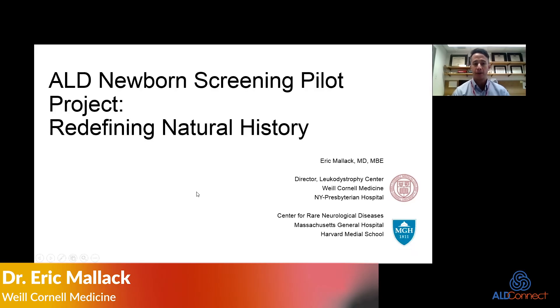My name is Eric Malak. I'm one of the child neurologists at Weill Cornell, and I'm the director of the Leukodystrophy Center here. I do some part-time research work with Mass General and Dr. Eichler's group. I'm going to talk today about an ALD newborn screening pilot project and really conceptually about redefining the natural history of adrenal leukodystrophy.